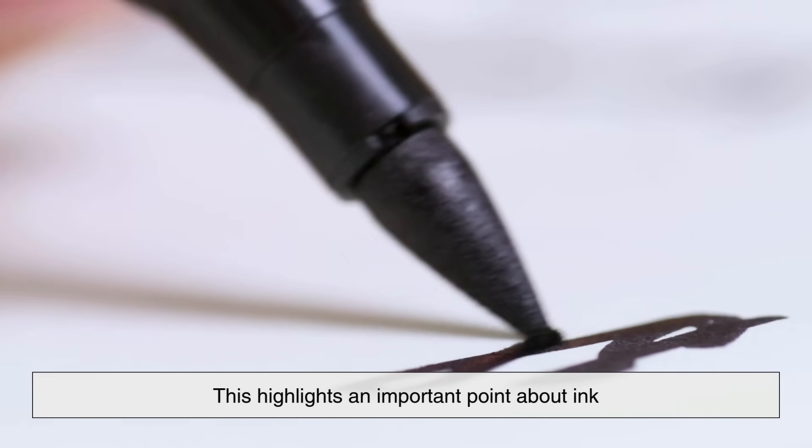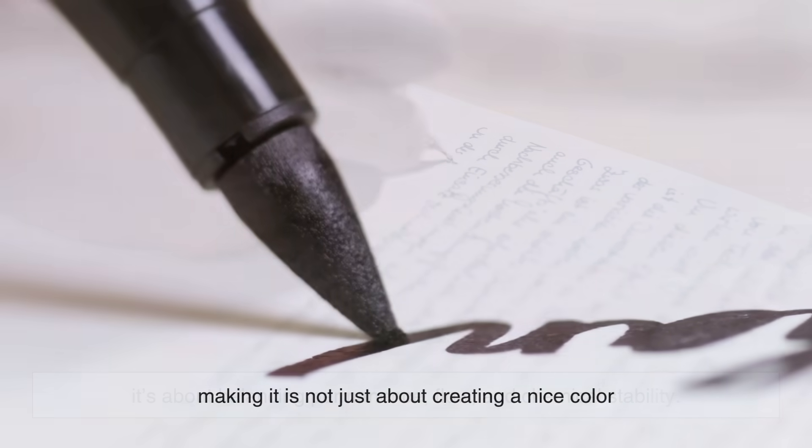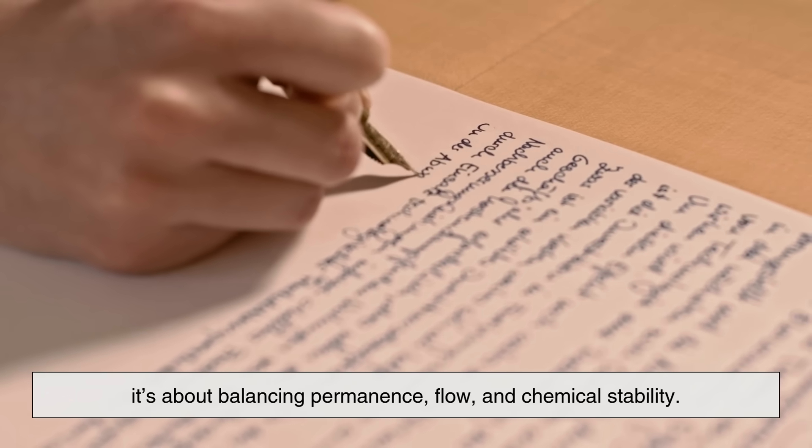Iron gall ink could be so acidic that it eventually damaged the paper itself. This highlights an important point about ink: making it is not just about creating a nice color. It's about balancing permanence, flow, and chemical stability.